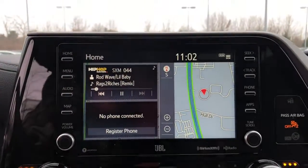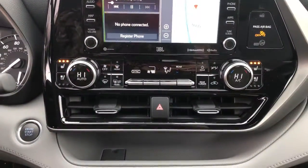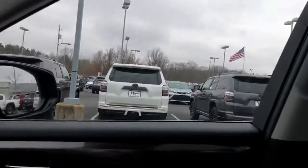—moonroof, navigation system, power liftgate, lane-keeping assist, woodgrain interior trim, adaptive cruise control, keyless start, cooled front seat.